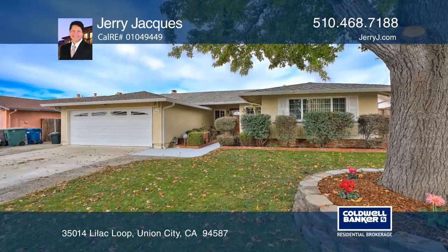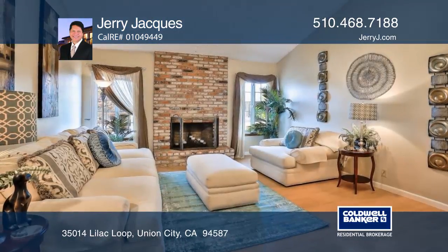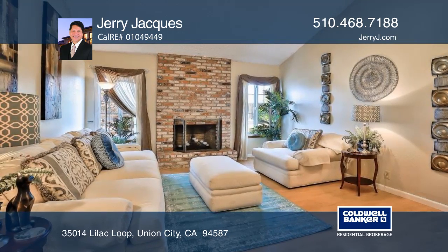This upgraded move-in ready home features a spacious floor plan. It has four bedrooms, two baths, and a two-car garage.